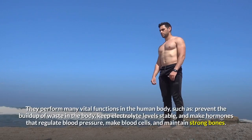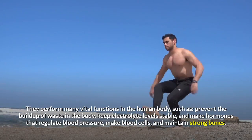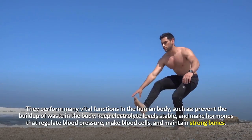They perform many vital functions in the human body, such as preventing the buildup of waste in the body, keeping electrolyte levels stable, and making hormones that regulate blood pressure, making blood cells, and maintaining strong bones.